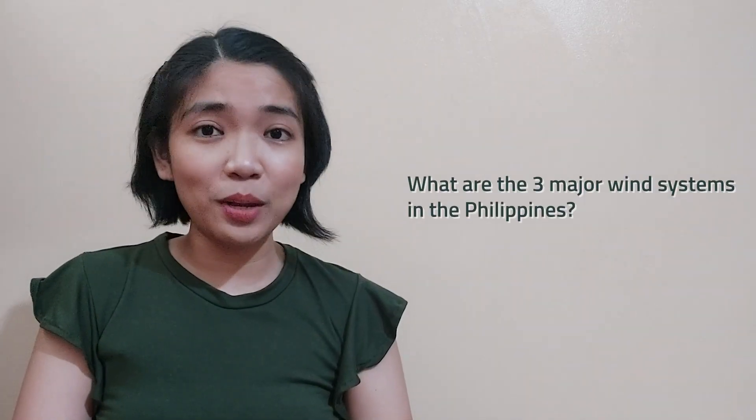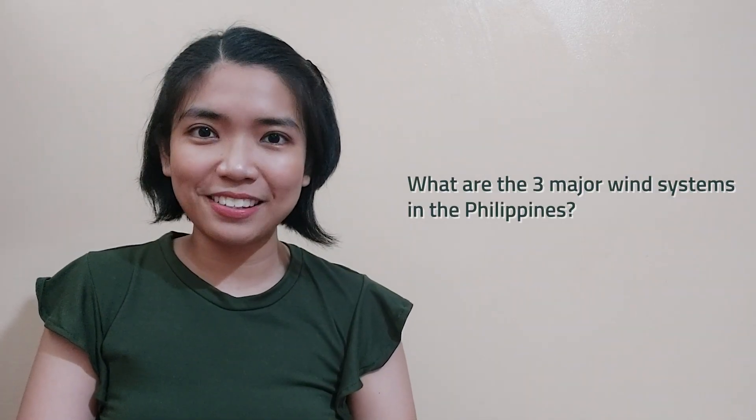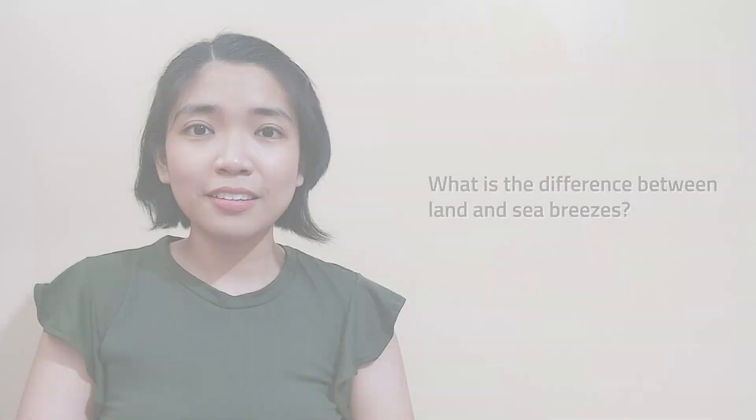This shifting in the position of the ITCZ results in the wet and dry seasons in the tropics. This is why the Philippines has only two seasons. Before we end our discussion, let us see if you still remember the things we have discussed today. What are the three major wind systems in the Philippines? What is the difference between land and sea breezes? What is an ITCZ, or Intertropical Convergence Zone?